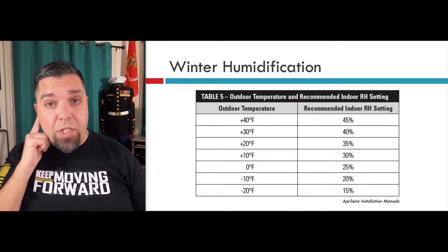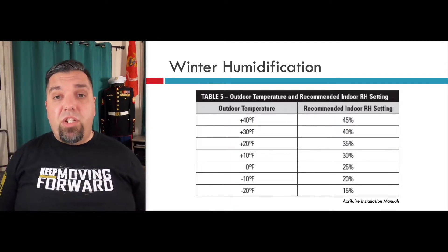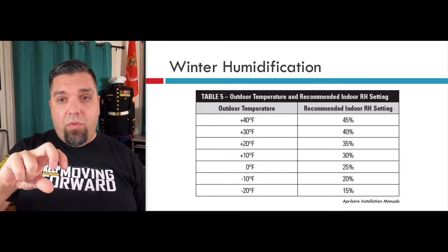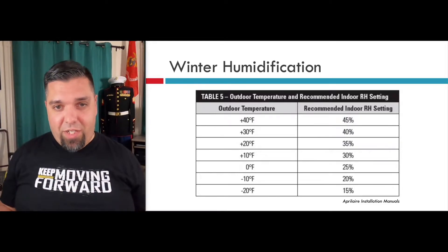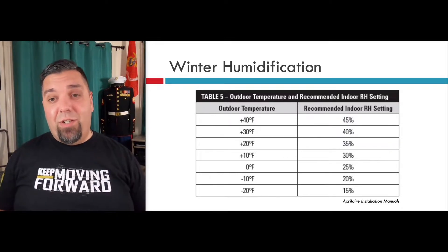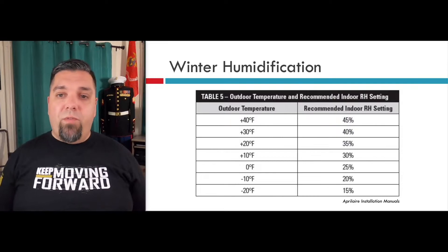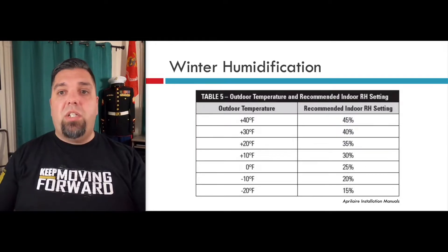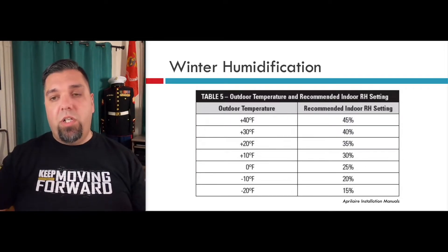You can see here: outdoor temperature and recommended indoor settings. This is right out of the April Air installation manual. Unfortunately, a lot of people are not going downstairs and adjusting their relative humidity setting based on the outdoor temperature, because the outdoor temperature changes every day — it can change drastically in New England. If it's zero degrees outside, you want about 25 percent relative humidity. If it's warmer out, there's more moisture in the air, so you humidify more inside — the relative humidity setting goes up.